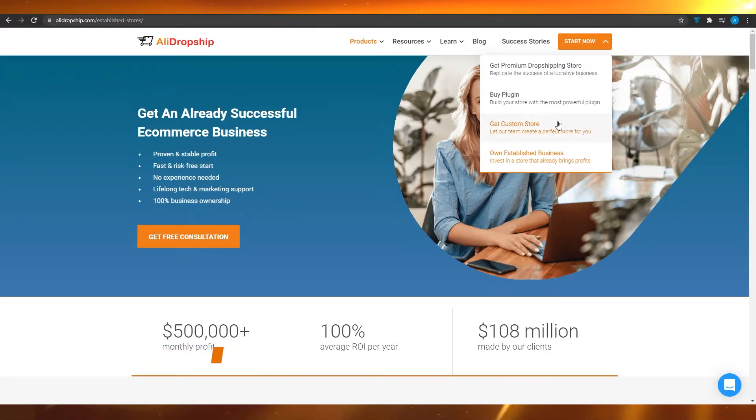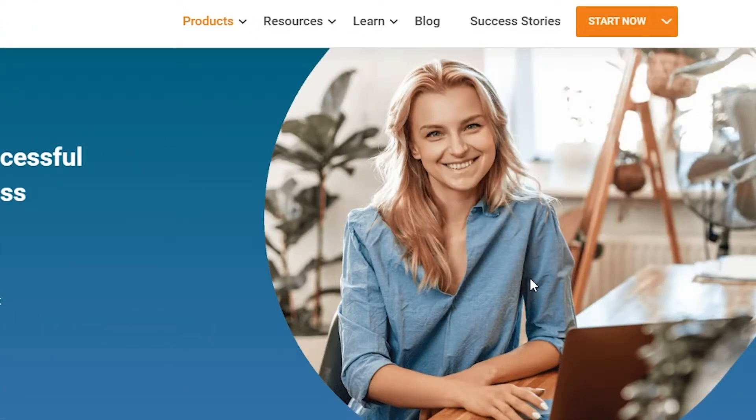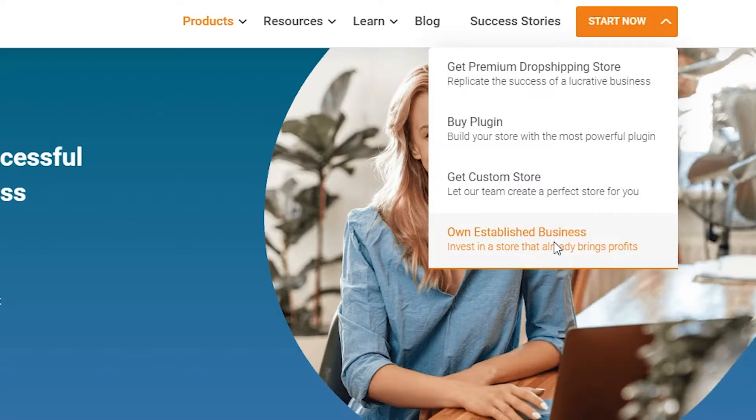From there you can either get your premium drop shipping store, get yourself a custom store, buy a plugin, or simply invest in a store that already brings profits. What I want you to do is click on Buy Plugin or Get Custom Store if you want a custom store.